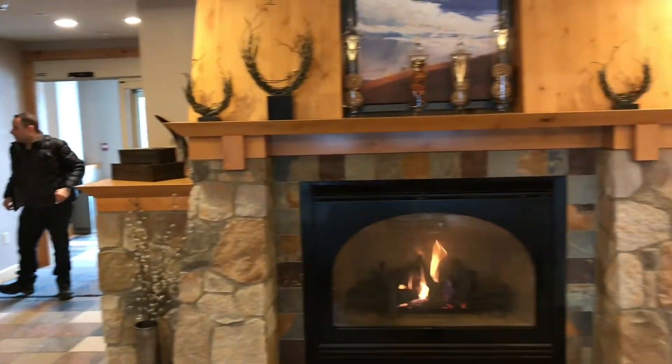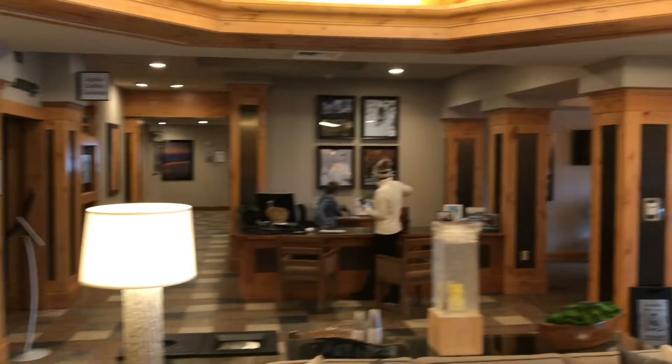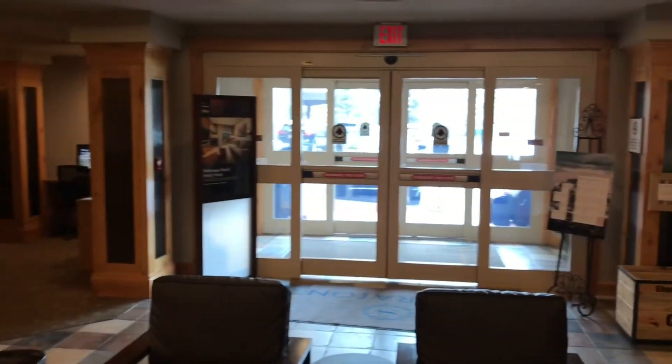This is the lobby — nice, big, very well decorated. Check out the ceiling. There's the front doors.